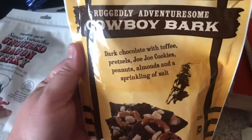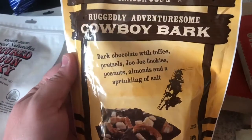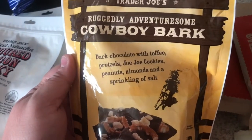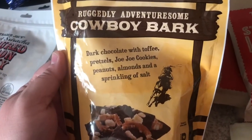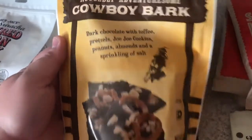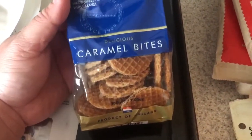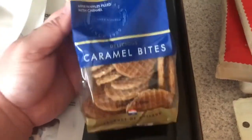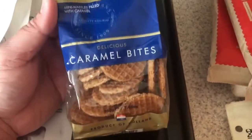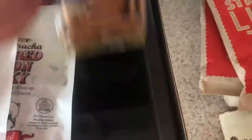Cowboy bark — I saw someone post about this on YouTube and I had to get it. This one is dark chocolate with toffee pretzels, JoJo cookies — basically Oreo cookies — peanuts, almonds, and a sprinkling of salt. We got four bags of these and already finished one, which is ridiculous. And these are caramel bites — waffles on the outside and soft caramel on the inside. Oh my God, these are so good.